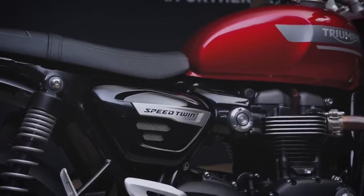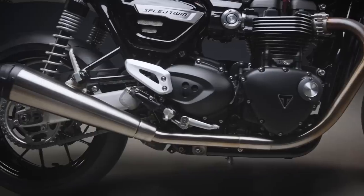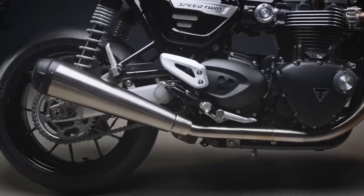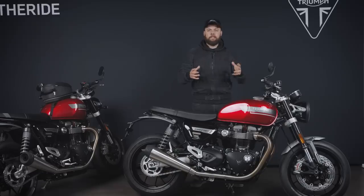We'll start with some of the changes to the engine. Like all the other Bonnevilles, they've had to be updated for Euro 5 emissions regulations, so the exhaust system's been changed and the emissions have been reduced. But the good news is, unlike the other Bonnevilles, this has had a genuine change in the way that it delivers its torque and power.